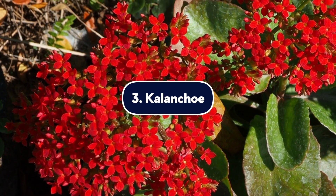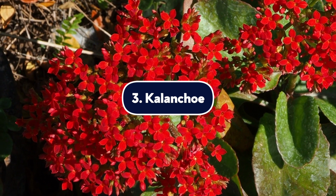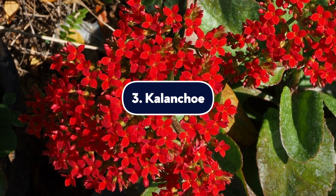Number three, the kalanchoe. Kalanchoe plants come from succulents that are mostly from tropical regions like Africa. They have beautiful tiny flowers that bloom in a variety of colors. However, it's important to keep any variety of kalanchoe far away from your dog. Not only can they upset your dog's stomach and digestive system, but they can also cause your dog to have an irregular heartbeat. Contact your veterinarian.